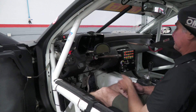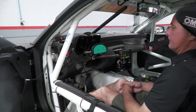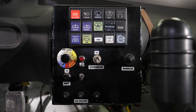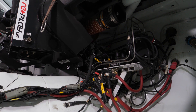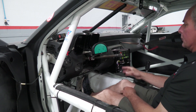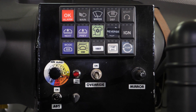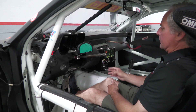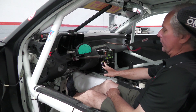Let's talk electronics. This car is all Motec-based electronics with an M800 ECU and an ADL3 dash. It also has the Motec PDM for all the switches, and the car utilizes a Bosch racing ABS system which is fully adjustable.